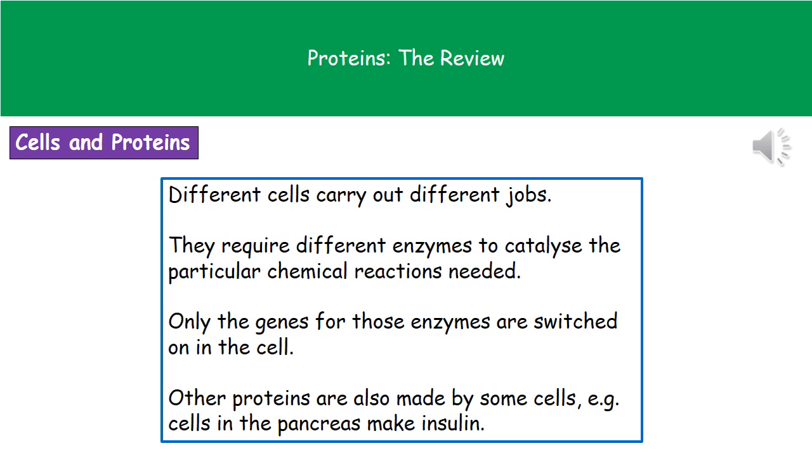The same thing is true of certain proteins. Insulin, for example — we don't need every cell in our body to make insulin. What we need is just the cells in our pancreas to make it. So the gene that controls insulin is switched on in the pancreas but switched off in all other cells in our body.